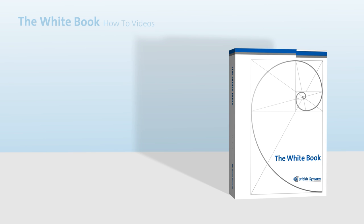Welcome to the new whitebook how-to videos. Each video is designed to guide you through what's new about the whitebook, as well as the specific elements of each chapter. Feel free to watch them all, or you can select a specific video either from the menu shown here, or at the end of each film.